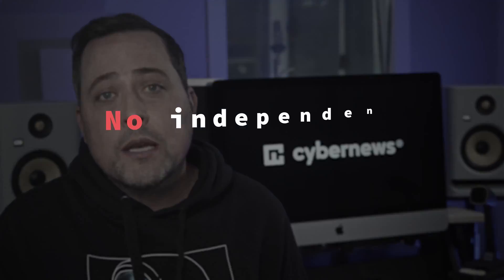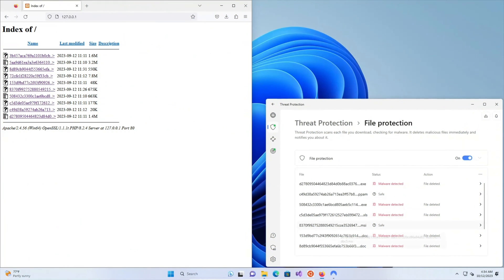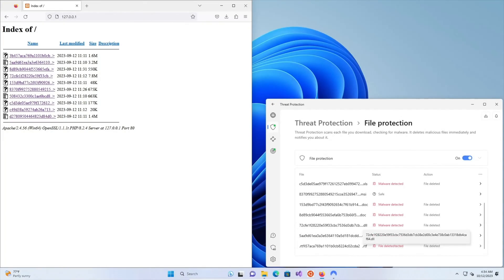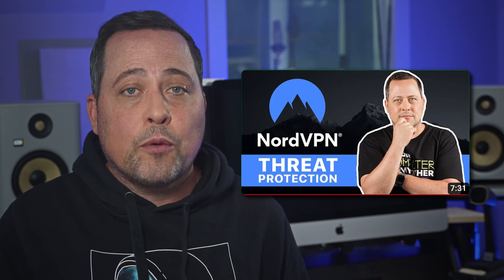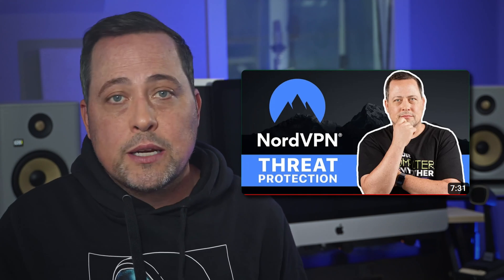NordVPN Threat Protection so far has no independent tests done with it. As for my results, NordVPN's proficiency with malware was great — it managed to detect eight out of 10 malware download files. It's better than what Surfshark managed to do, but the testing was a bit different since NordVPN doesn't allow you to do regular scans. If you want more info on this tool, you can watch my in-depth NordVPN Threat Protection review right here.